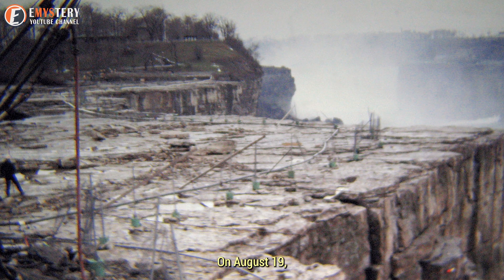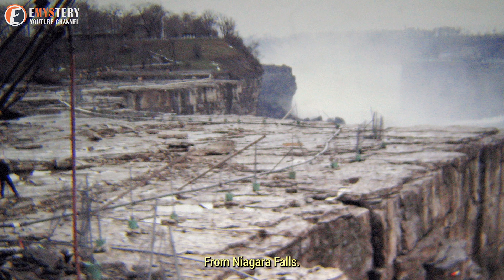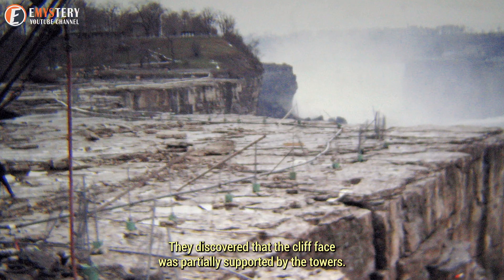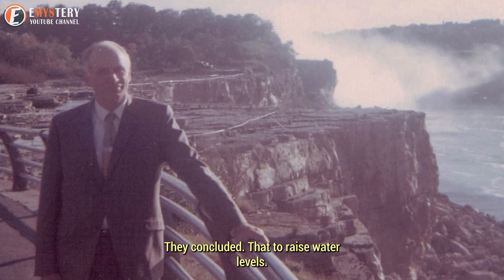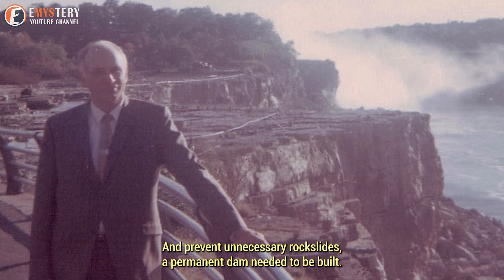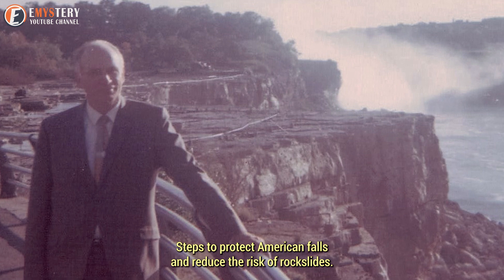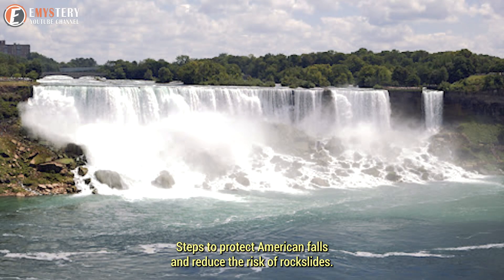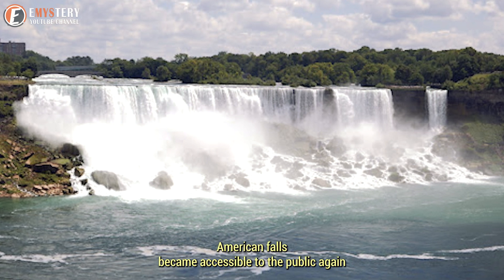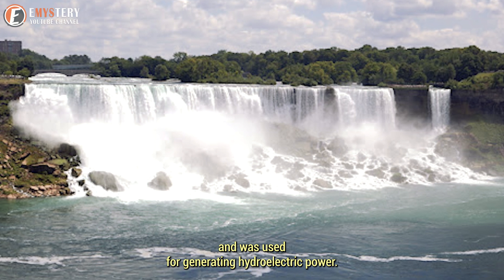On August 19, 1969, experts examined the highest rock taken from Niagara Falls and discovered that the cliff face was partially supported by the talus. They concluded that to raise water levels and prevent unnecessary rock slides, a permanent dam needed to be built. Steps were also taken to protect American Falls and reduce the risk of rock slides. After the coffered dam was removed, American Falls became accessible to the public again and was used for generating hydroelectric power.